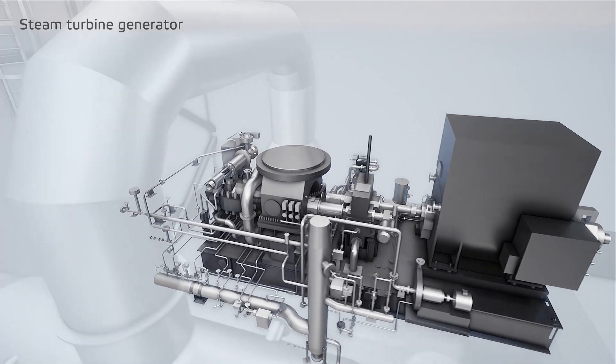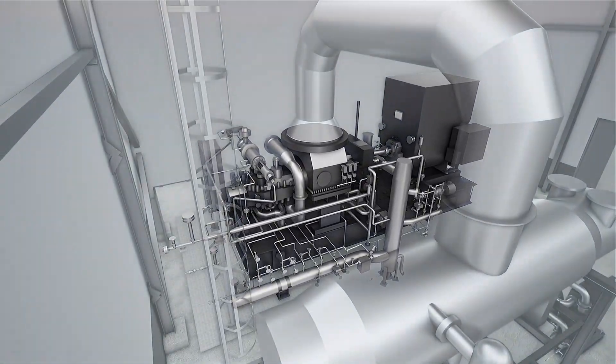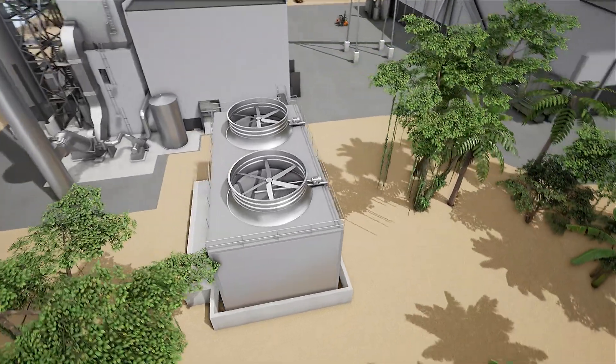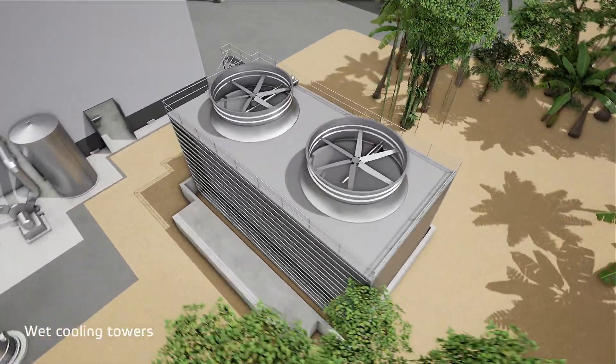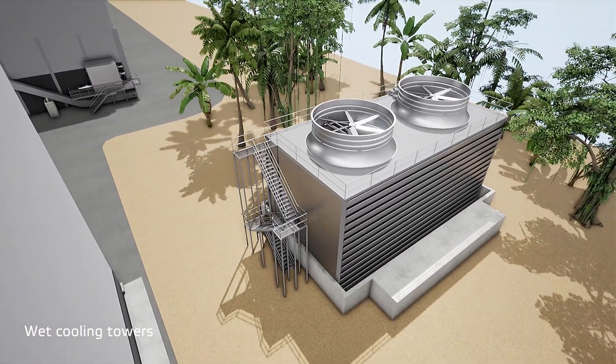Superheated steam drives the high efficiency steam turbine generator. Condenser cooling is done with wet cooling towers, an air cooled condenser, or direct water cooling.